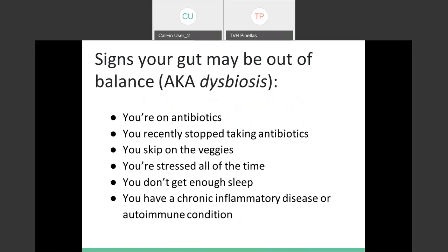Some signs that your gut might be out of balance — also known as dysbiosis. If you're currently on or recently stopped taking antibiotics, if you're not a veggie eater and only like meat and potatoes, if you're stressed out all the time, if you don't get enough sleep, or if you have a chronic inflammatory disease or autoimmune condition, your gut may well be out of balance. If so, we may need to take extra effort to get back into balance.